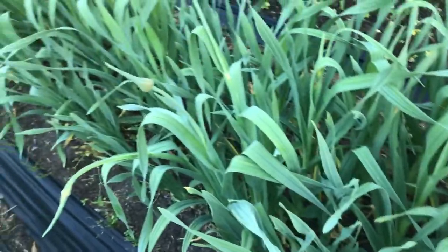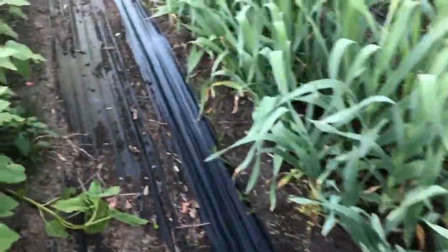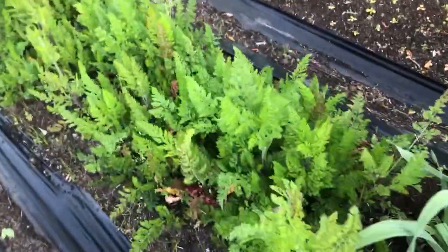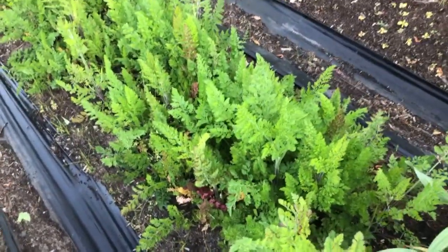Over here is my elephant garlic — we do not cut this as a cut flower, we grow it to eat. We do grow vegetables here. This is daucus, a carrot, but we grow this one for the flower.